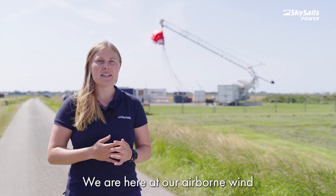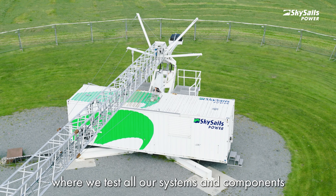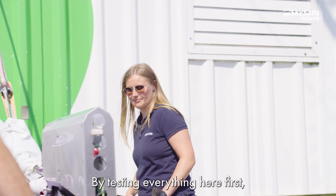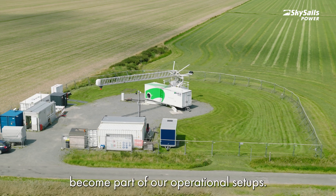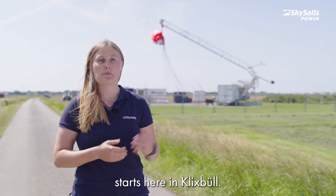We are here at our Airbaun Wind Energy Facility in Klixbüll, our test and development site where we test all our systems and components before we integrate them into our installational setups. By testing everything here first, we make sure that only the best and most efficient parts become part of our operational setups. Our commitment to excellence starts here in Klixbüll.